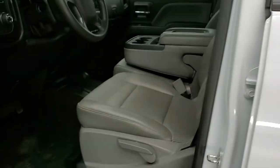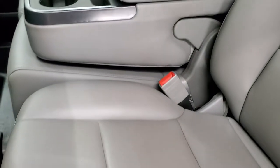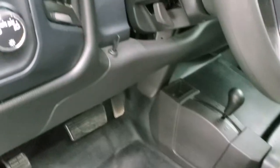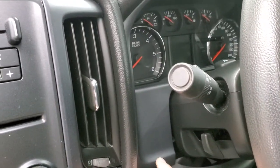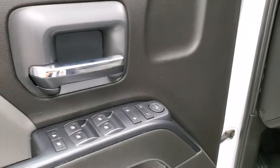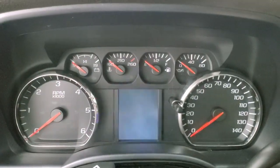Inside, the work truck package gives you the gray vinyl interior. No rips, no tears on the seats — they are in very nice condition. It does have the heavy-duty rubber floors, auto headlamps, and a factory brake controller, which I'm guessing is for your LED light bar. Power windows, power locks, power mirrors. We'll hop inside, turn the ignition on, and check out the radio, the miles, and ignition.